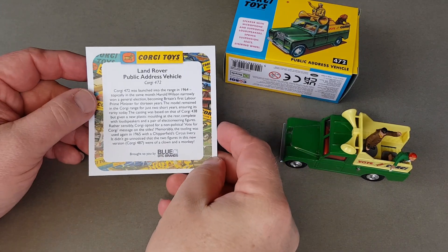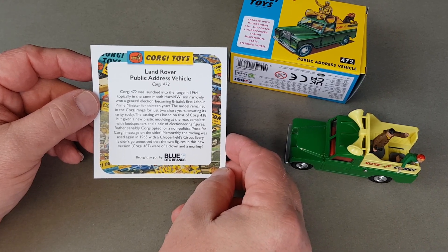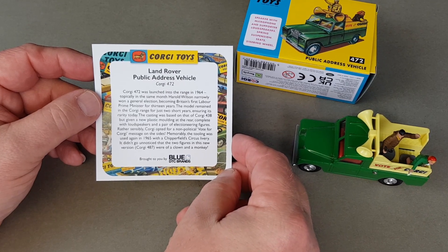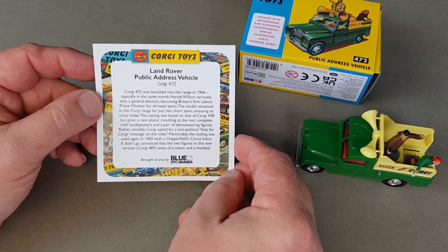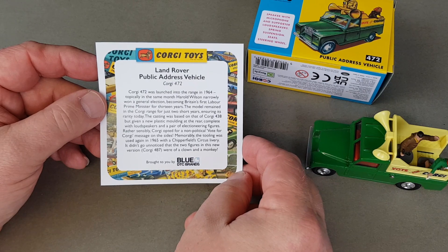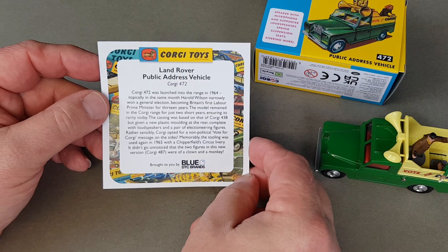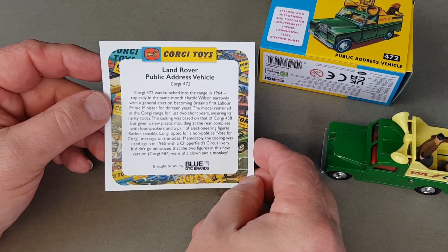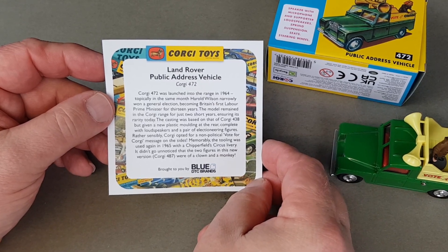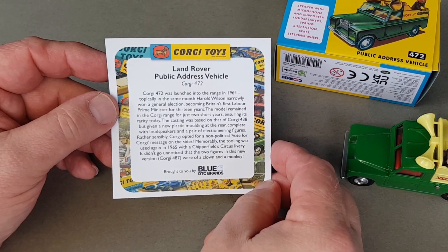So it says: Land Rover public address vehicle, Corgi 472. Corgi 472 was launched into the range in 1964 — topically in the same month Harold Wilson narrowly won a general election, becoming Britain's first Labour Prime Minister for 13 years. The model remained in the Corgi range for just two short years, ensuring its rarity today. The casting was based on that of Corgi 438 but given a new plastic moulding at the rear, complete with loudspeakers and a pair of electioneering figures. Rather sensibly, Corgi opted for a non-political 'Vote for Corgi' message on the sides — very wise.